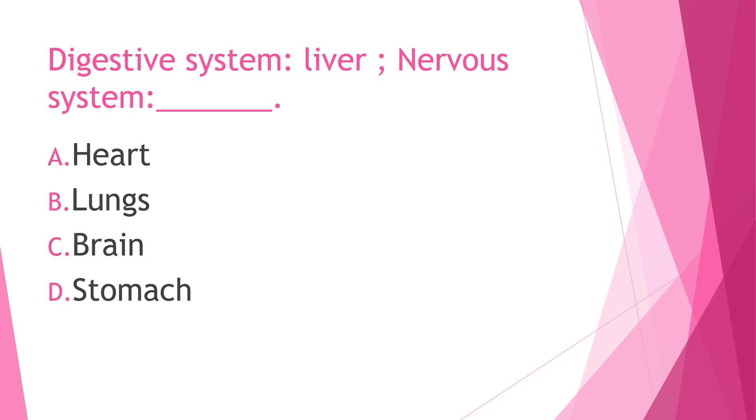Next question: Digestive system is to liver, and nervous system is to — A) heart, B) lungs, C) brain, or D) stomach. The answer is letter C. The brain is part of the nervous system. The lungs are part of the respiratory system, and the stomach is part of the digestive system.